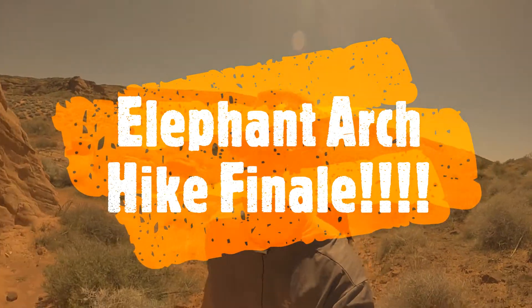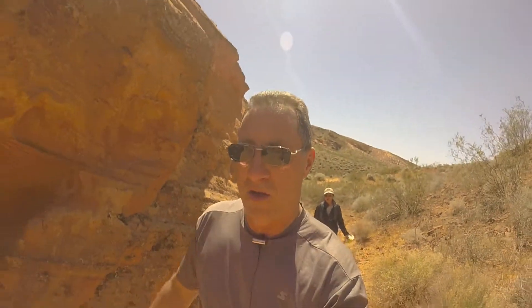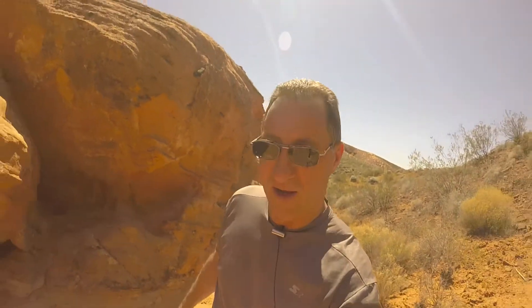We are on the right trail to Elephant Arch, so I don't know how far up there it is. It is very important to bring water when you hike in a desert, even though the temperature is only 75-80 degrees. It's very dry.